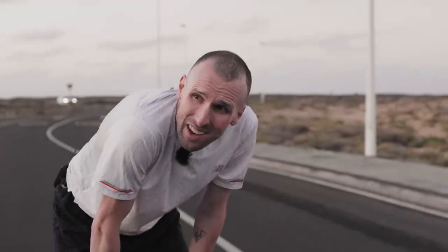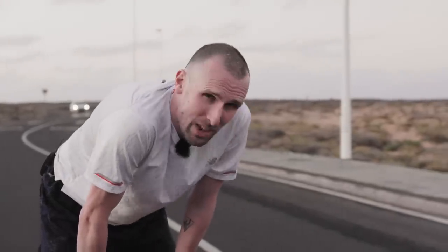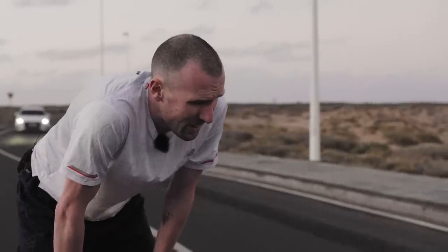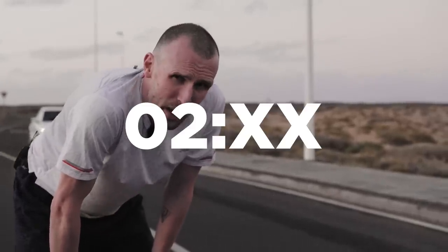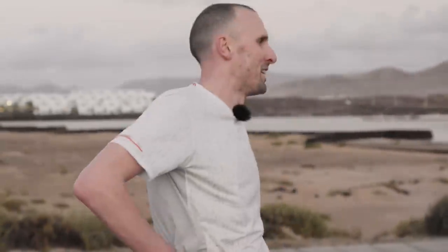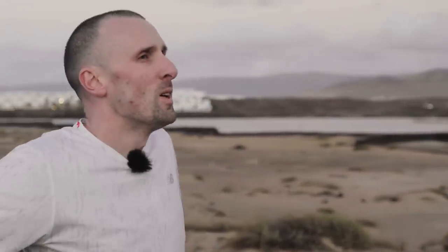I'm actually pretty surprised — really surprised at that result based on how I was feeling and how they felt on the road. They feel fast, they just really don't suit the way I run, even running fast. I thought if I was running fast they would feel great and responsive, but I just felt completely out of control, like I had no control over what my legs were doing.